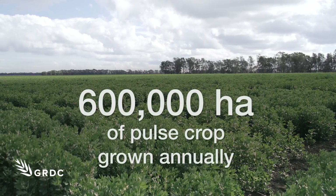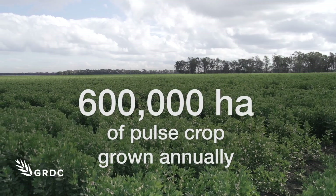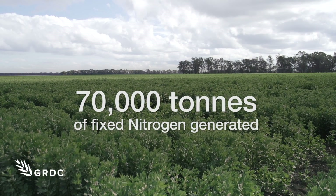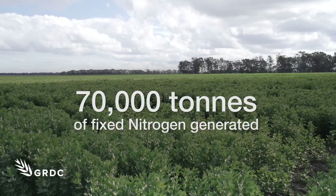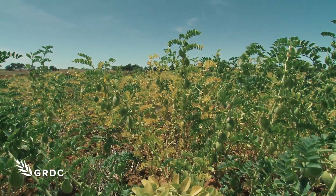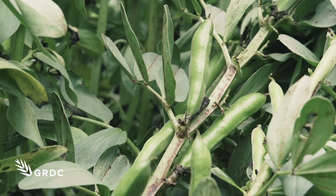Some 600,000 hectares of pulse crop are grown annually in the southern region, generating about 70,000 tonnes of fixed nitrogen. So optimising nitrogen fixation could significantly lessen the amount growers need to spend on artificial fertilisers.